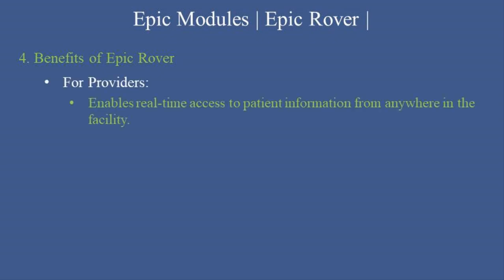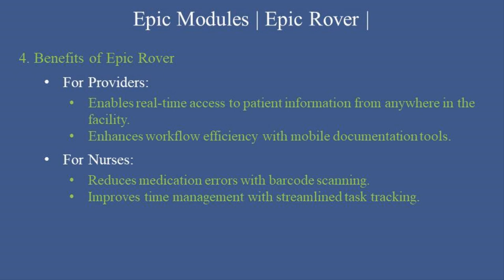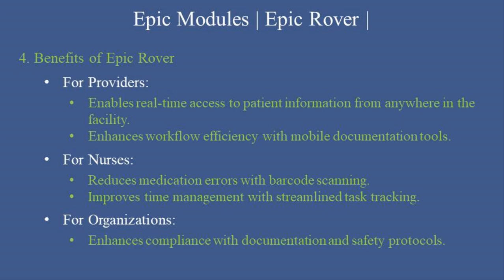Epic Rover offers significant advantages for healthcare providers, nurses, and organizations. For providers, it enables real-time access to patient information from anywhere in the facility and enhances workflow efficiency with mobile documentation tools. For nurses, it reduces medication errors with barcode scanning and improves time management with streamlined task tracking. For organizations, it enhances compliance with documentation and safety protocols, and reduces duplication of tasks and administrative workload.